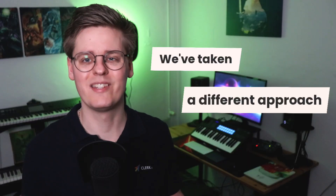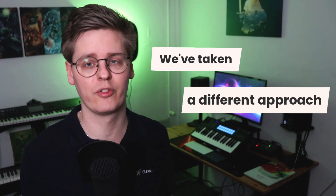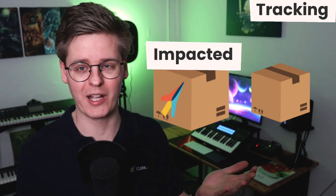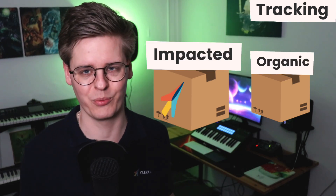At Clerk.io, we've taken a different approach. We truly believe in transparency, and our dashboards reflect that. We track all orders on your webshop and divide them into two groups – those impacted by Clerk.io and organic orders where Clerk.io was not interacted with.